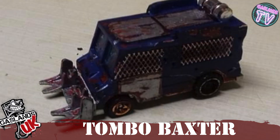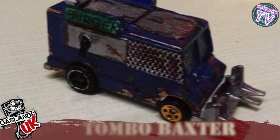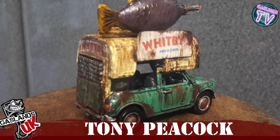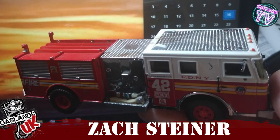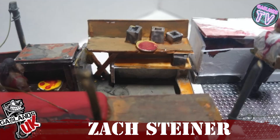Tombo Baxter turned this ice cream truck into a meat gatherer — don't know if you want chunks of meat in your ice cream, but you can get it there. Tony Peacock has turned a bunch of cars into this Whitby's Fish and Chips — I'd eat there, sure, why not. Zach Steiner turned this fire truck into a New York pizza-making truck, complete with everything you need including chefs. Really nice job there.